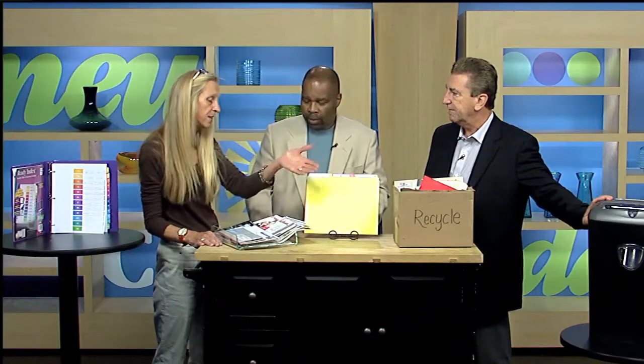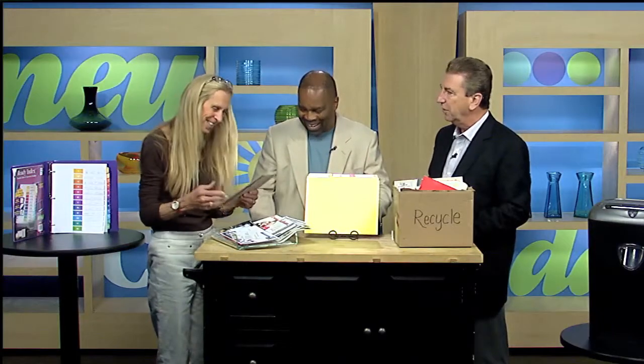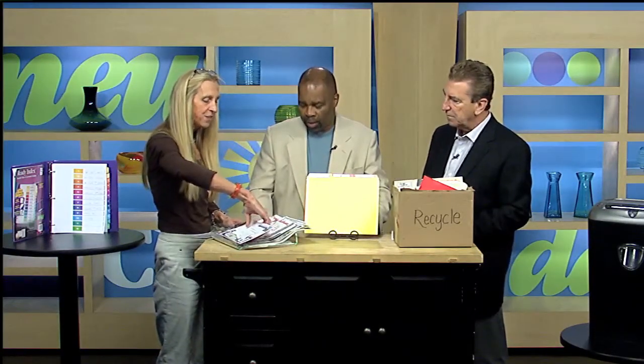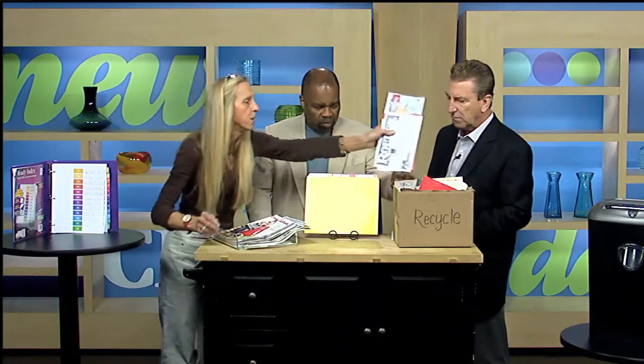The stuff that's going to compromise your identity goes in the shredder — things like credit card solicitations. Anything that's not identity-compromising goes in your recycle bin. So mail comes in, you go through your junk mail first — stuff that you have not asked to come into your home, like electric bills, gas bills, insurance. Anything that compromises your identity goes right in the shredder, and anything unsolicited goes right in the recycle bin.